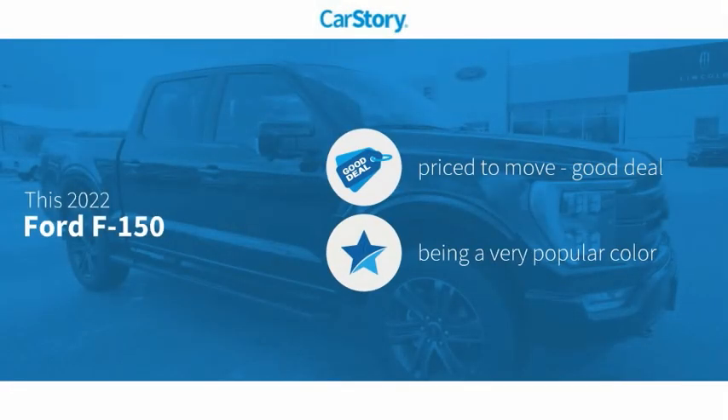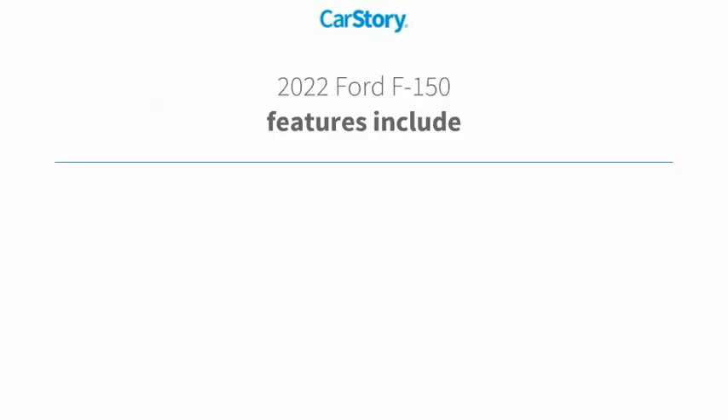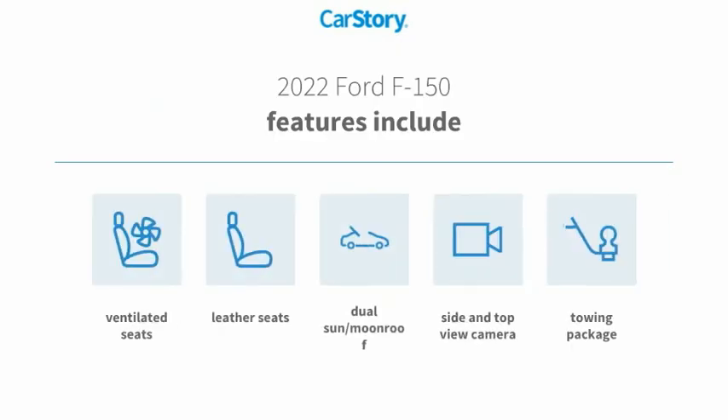Car Story research indicates this vehicle is priced below the average market price. Features also include leather seats, towing package, dual sun moonroof, and ventilated seats.